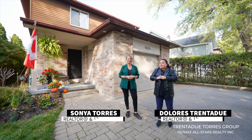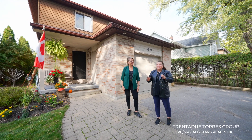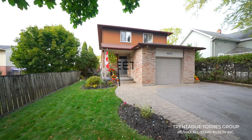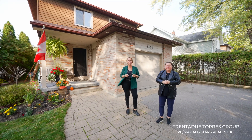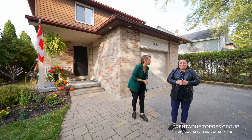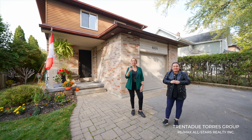Hi everyone, and welcome! Today we're thrilled to present a remarkable family home that might just be what you're looking for. This family home offers everything you need to step into the real estate market with confidence. This fantastic three-bedroom, three-bath family home comes with standout features including a traditional floor plan, modern kitchen, large outdoor space, and prime location. Welcome to 6624 Main Street, Stoville.